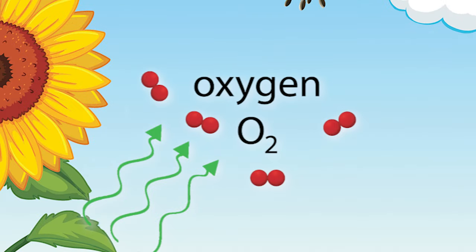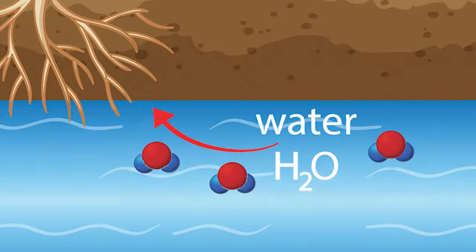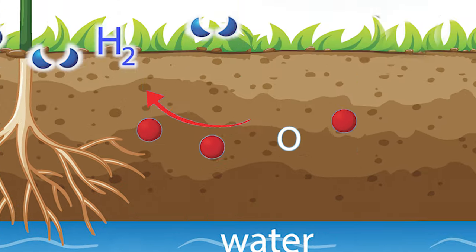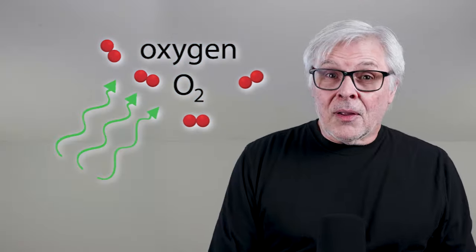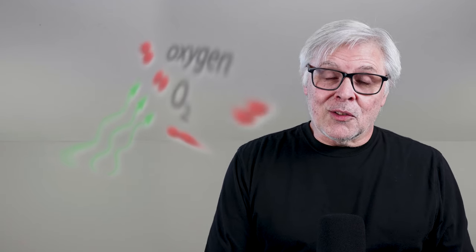The oxygen created when photosynthesis was busy splitting water molecules to grab those hydrogen atoms — well, that's just the leftover stuff. The exhaust, if you will. It's just vented off into the air, and that's a good thing because we animals tend to be quite fond of oxygen.